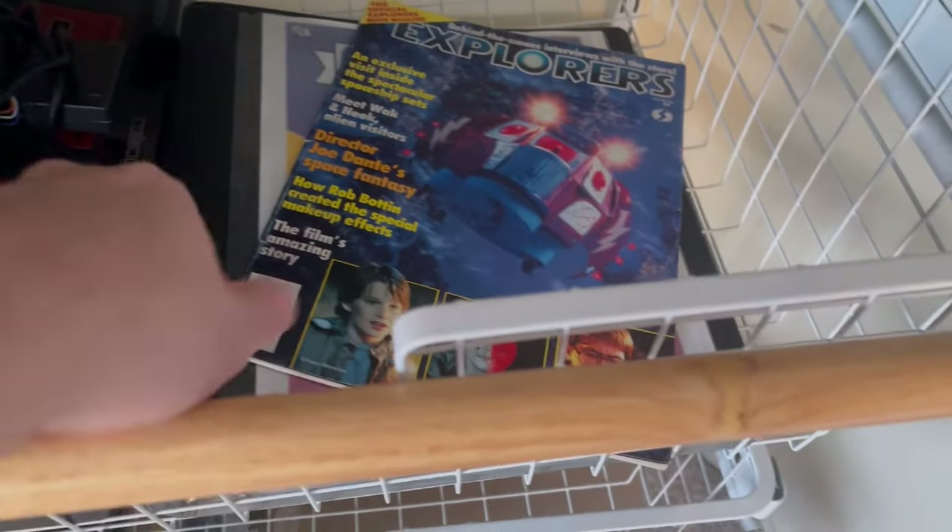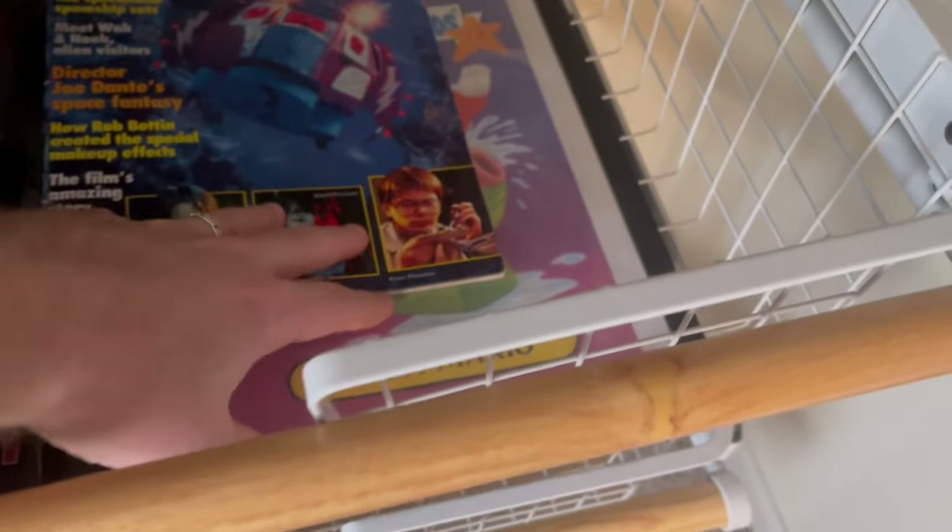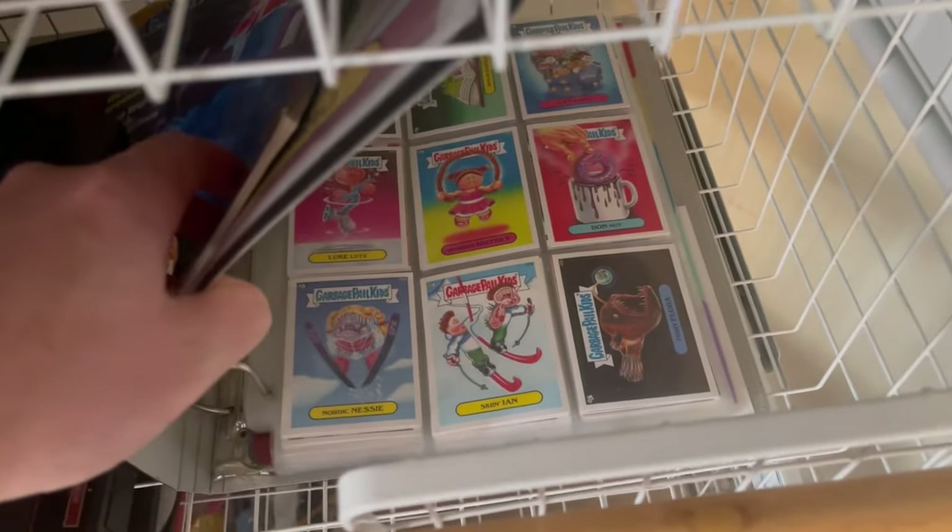This is a Master System. Explorers magazine. Bunch of Garbage Pail Kids.